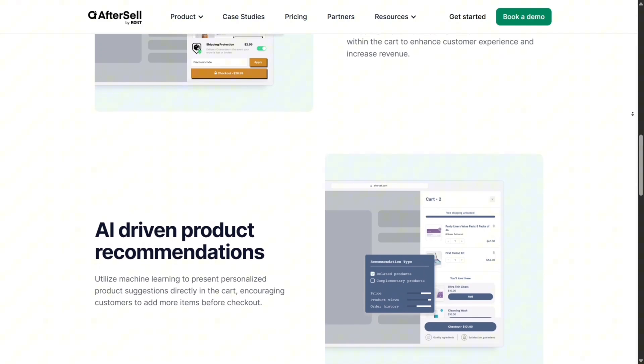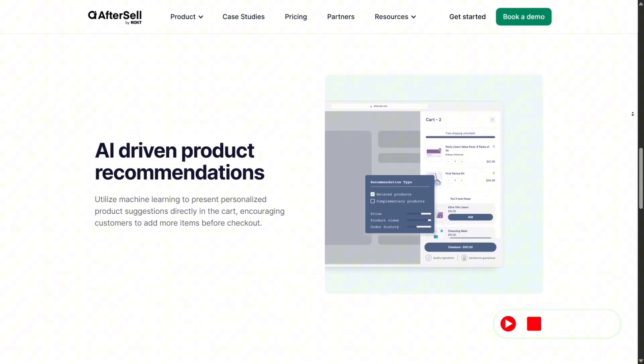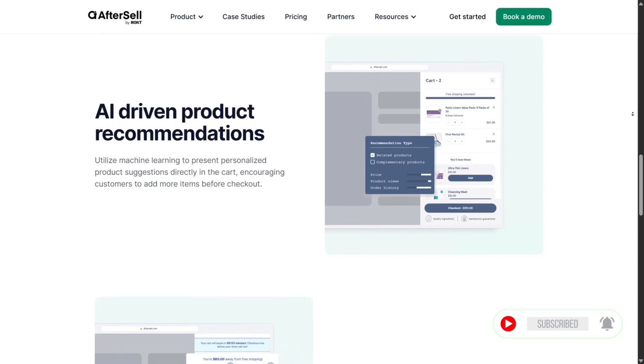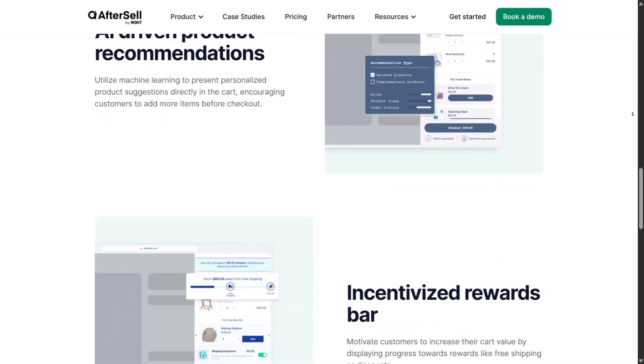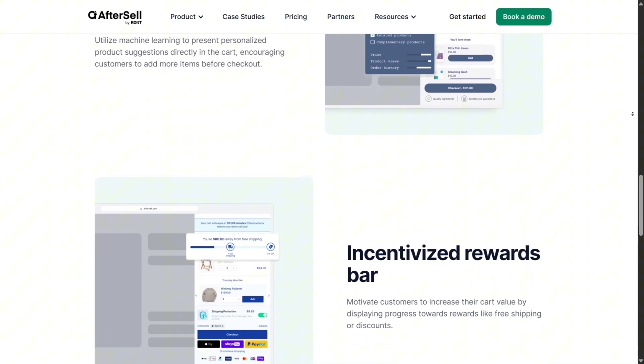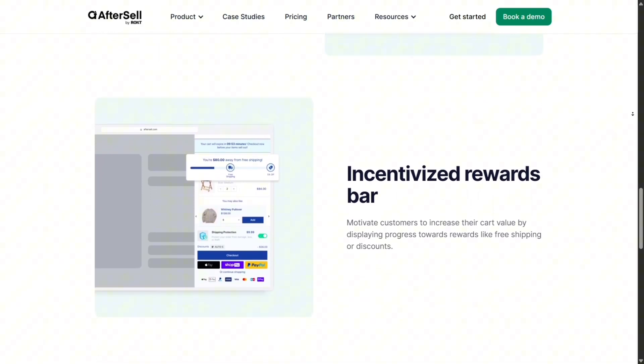Building A/B tests right in AfterSell was simple. I set up two variants of the same upsell on the thank you page, ran it for a few days, and the built-in analytics clearly showed which option performed best. Being able to test and refine without external tools is a big efficiency boost.